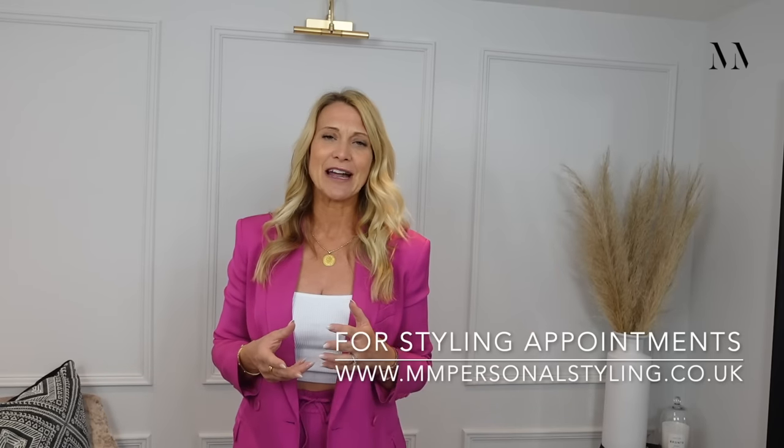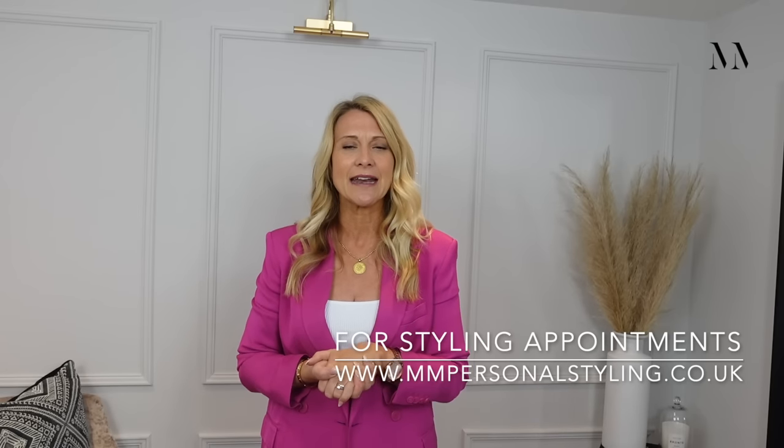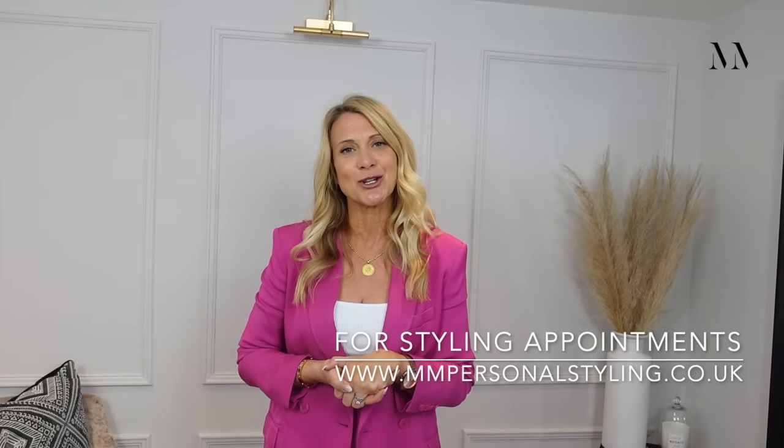For anybody interested, we do online styling for people all over the world. I know a few of you have had trouble booking in with me because of my availability, but we now have the lovely Claire on board as well. She's like my right-hand lady and she's a brilliant stylist with a lot more availability because she's just focusing on online right now.